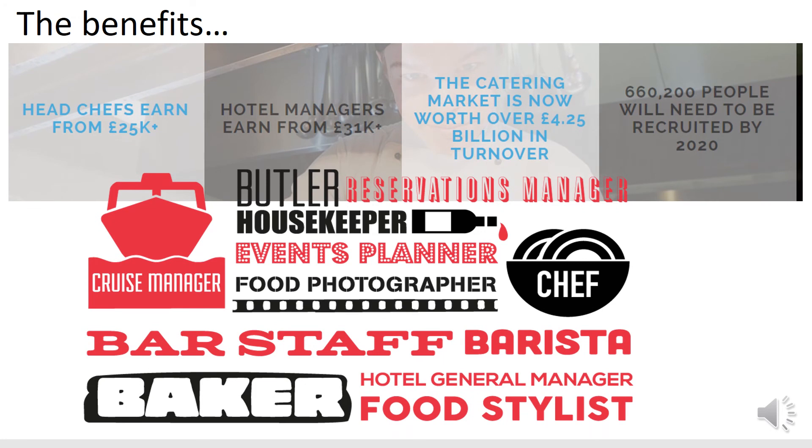There are lots of exciting job opportunities in the food industry. You could find yourself on cruise ships travelling around the world, working on TV food programs, being a food blogger, a photographer for food magazines, a personal chef for the rich and famous, or you could even work for yourself. To give you an idea of wages, if you're interested in becoming a head chef, they earn anything from twenty-five thousand upwards. Hotel managers earn from thirty-one thousand plus — so not a bad wage.